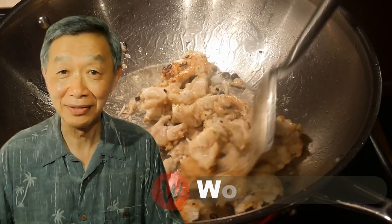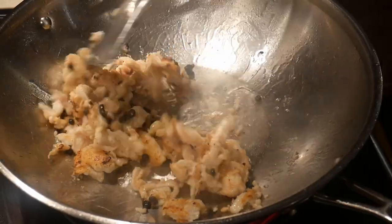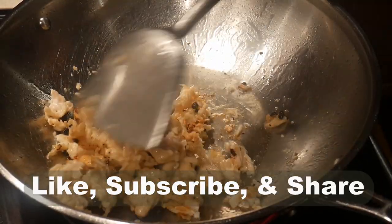Hello, this is Tak Chung from Walk with Tak. Welcome to our YouTube channel. If you enjoy this video, please like, subscribe, and share.